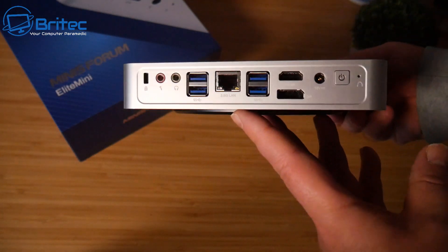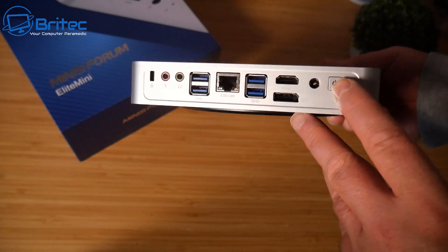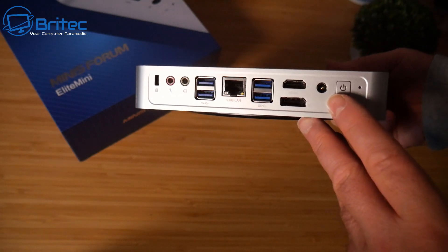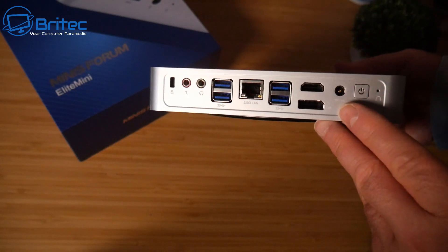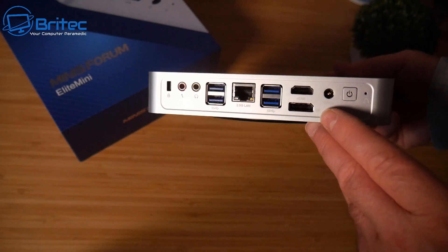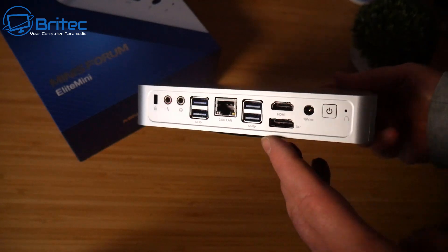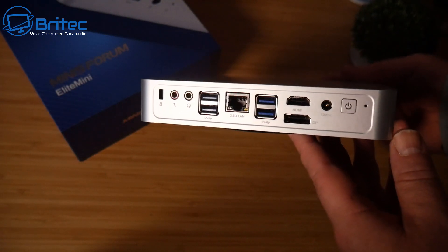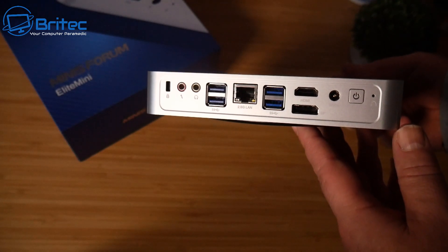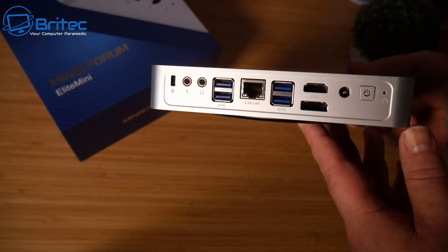Maybe audio is important to you, or maybe it's HDMI and DisplayPort connections for multiple monitors — how many monitors does it support? Also USB ports: how many do you need, do you need faster USB ports, do you need a Type-C port? Maybe it's an Ethernet port or super fast Wi-Fi. Check all of the connectivity available on their website and make sure you get one that has exactly what you need.